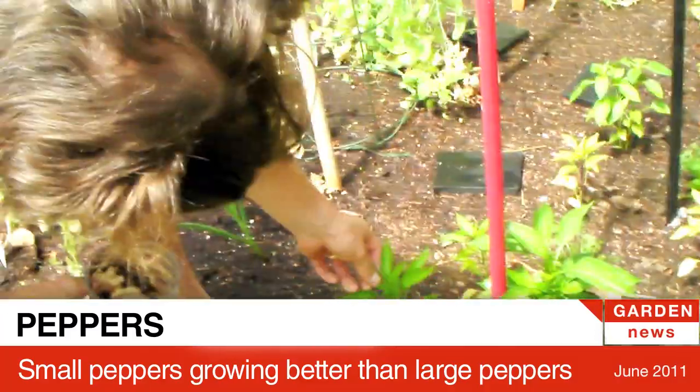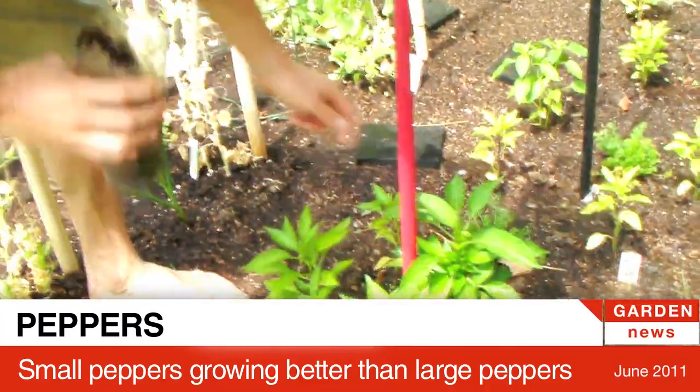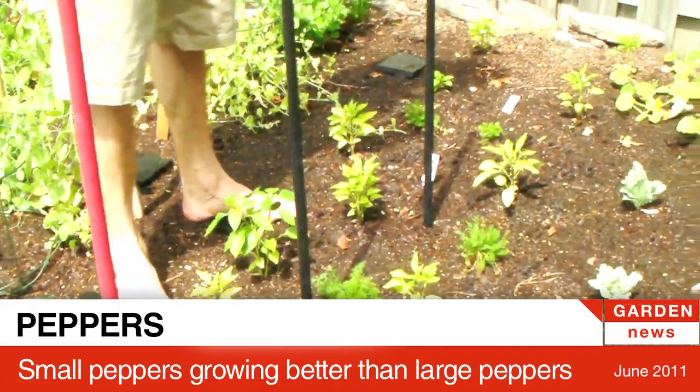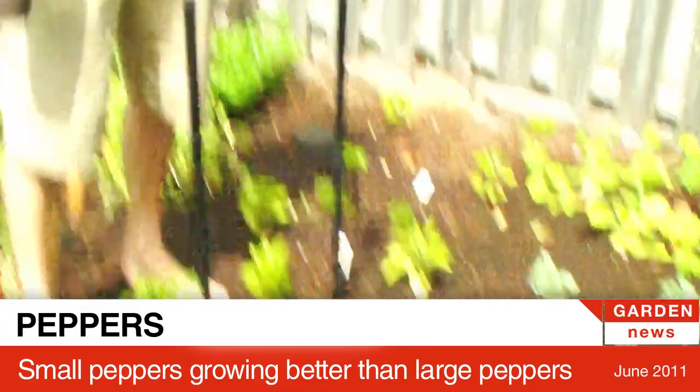Small peppers grow really well here — these are pot peppers, these are gonna be small red peppers, and those plants are so much better. These are getting into all the bigger peppers and they're not doing as well at all, so I think we just have to stick to small peppers.